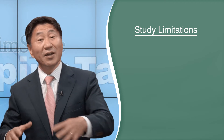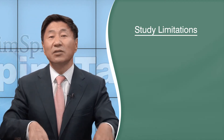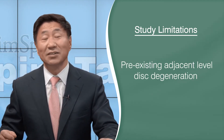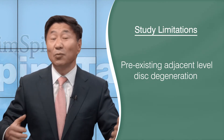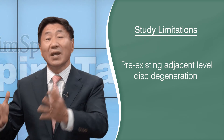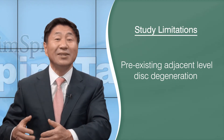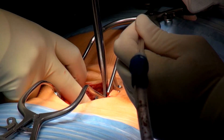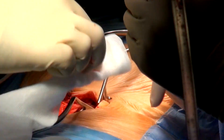There's another issue that may have significant bearing on what conclusions we can draw from this study. There wasn't good accounting for the presence of pre-existing adjacent-level disc degeneration in either population, so we don't know if these people were already predisposed to having significant adjacent-level disease and may have needed surgery anyway over time. Because the study is retrospective and the numbers are so skewed, I'm not sure how much we can use this information as a refutation of the traditional gold standard of decompression and fusion for patients with degenerative spondylolisthesis with spinal stenosis.